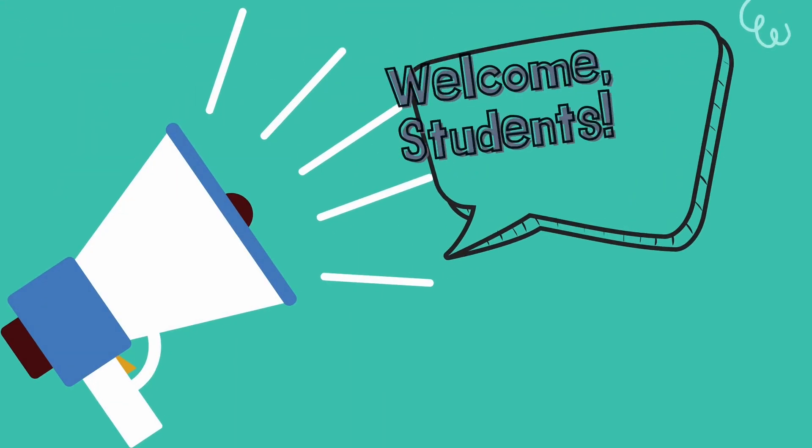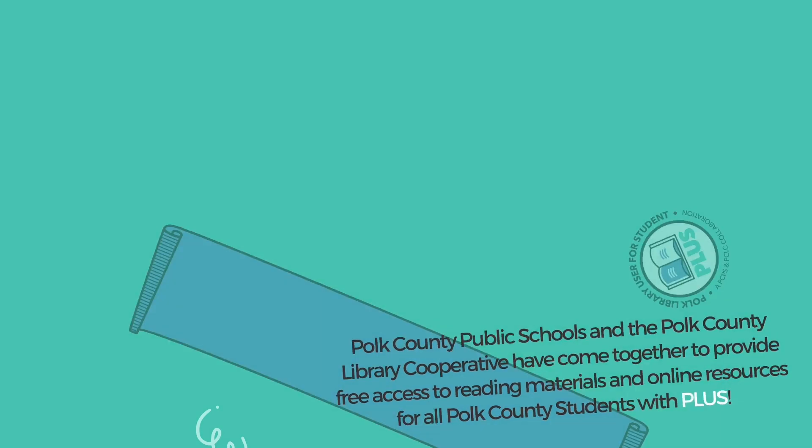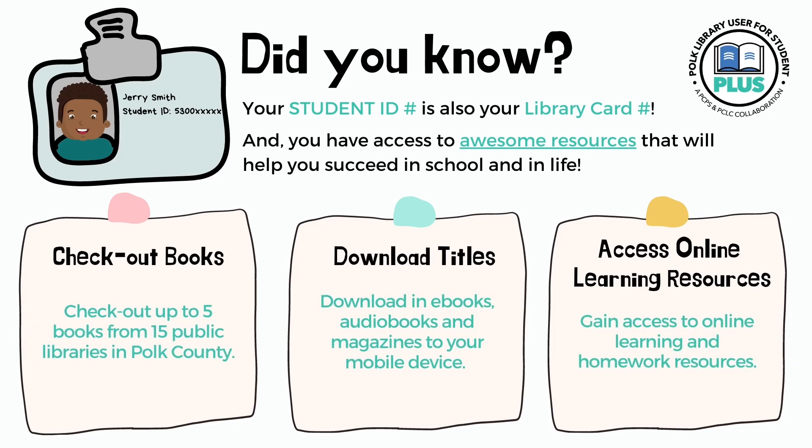Polk County Public Schools and the Polk County Library Cooperative have come together to provide free access to reading materials and online resources for all Polk County students with PLUS. Your student ID is also your library card number, giving you access to awesome resources that will help you succeed in school and in life. Check out up to five books from 15 public libraries in Polk County, download ebooks, audiobooks, and magazines, and gain access to online learning and homework resources.